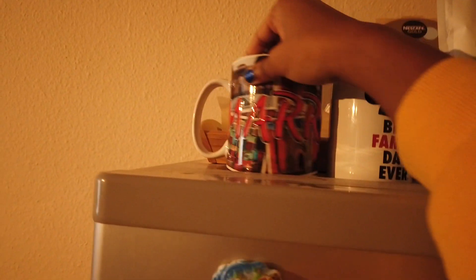I got this cute cup from Marrakesh from my friend, it's so cute. And I got this from Disneyland but it broke — it says 'best family day ever.'